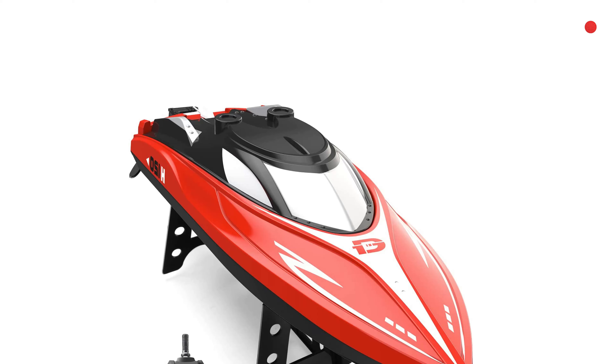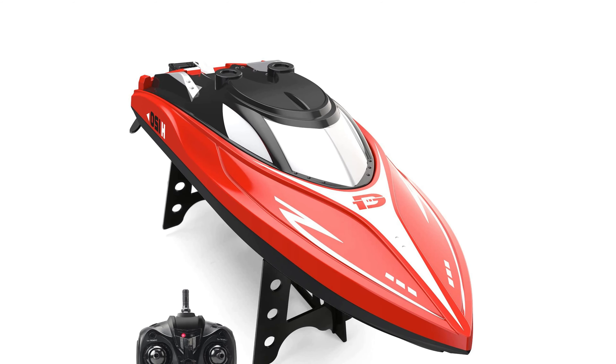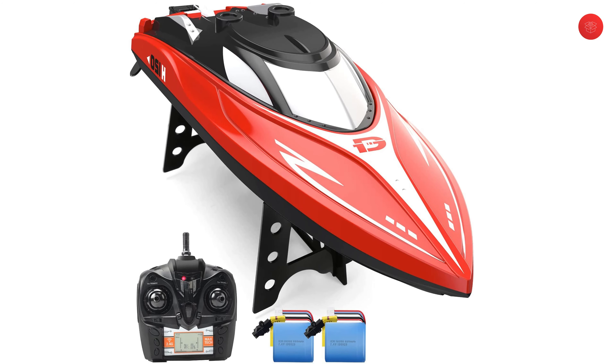The Dirk Remote Control High Speed Boat is equipped with a remote control, 2 batteries, screwdriver, lock nut, wrench, propeller, support frame, lubricant, USB charger, and anti-collision head.